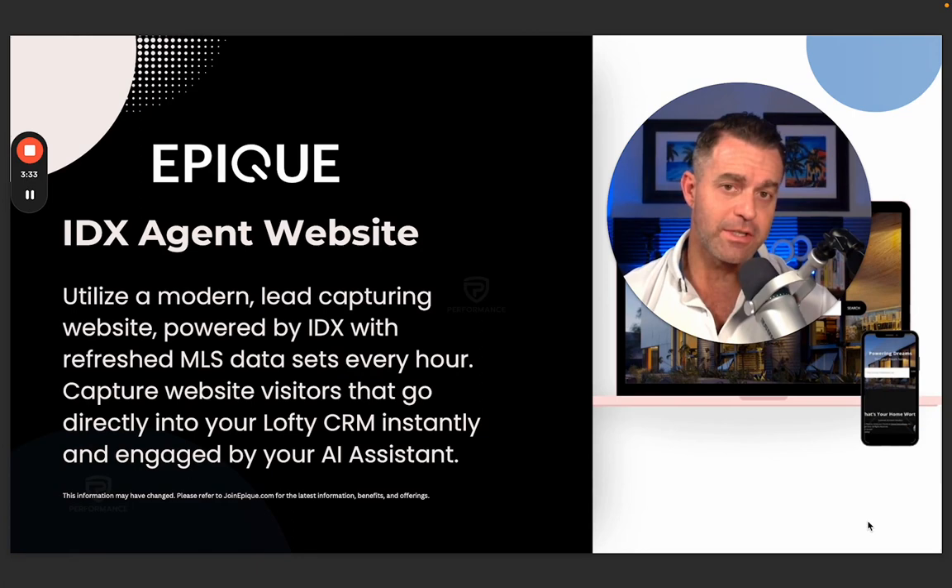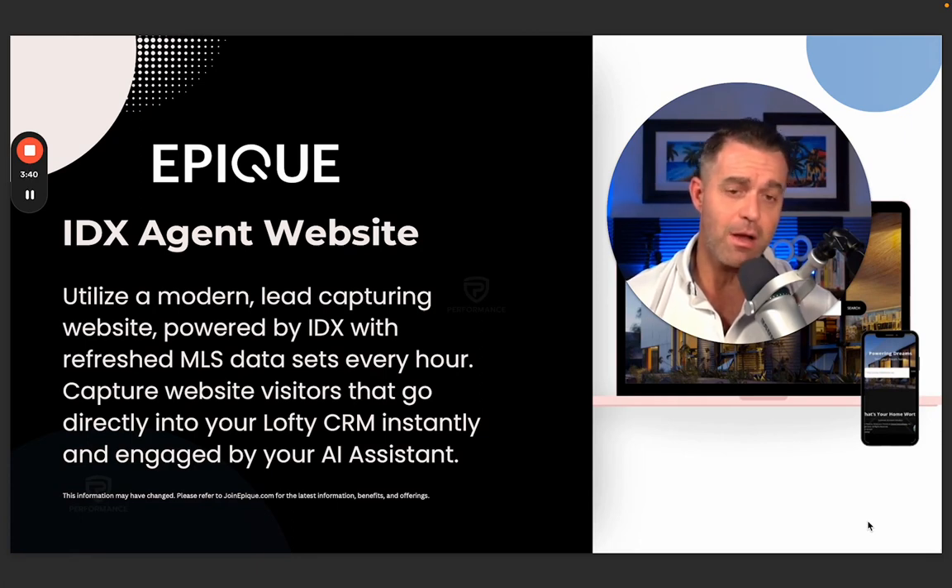Along with the Lofty CRM, you're going to get a full IDX agent website where you're able to do home searches. You can have blogs, a variety of different things on your website. This isn't one of those agent profile pages that a lot of brokers give you — this is a full-on website and it is stunningly beautiful. No need to go out and spend thousands of dollars on a website; you have one with the IDX feed right here from Epic. What's really cool about the way we do it is because we are a national provider, anybody using your home search will have the ability to not only search your local market, but markets all across the country — any market that we're currently in.